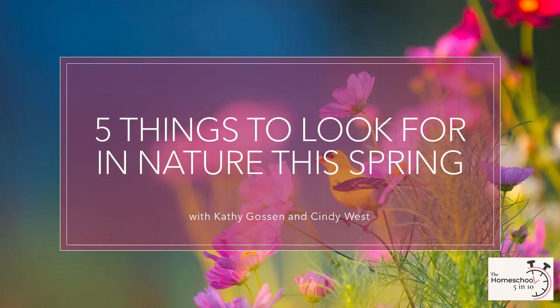Hello! Welcome to the Homeschool 5 in 10, the podcast where every episode is filled with five of the best homeschooling takeaways, tips, and resources in 10 minutes or less. I'm your host, Kathy Gosen. Let's get started!